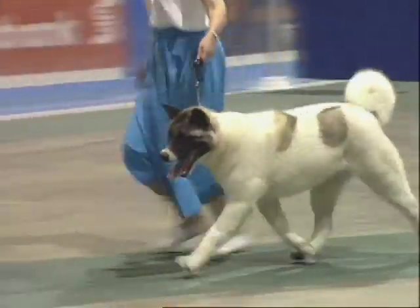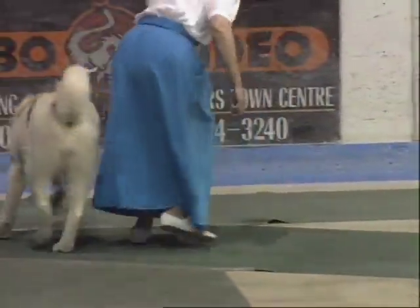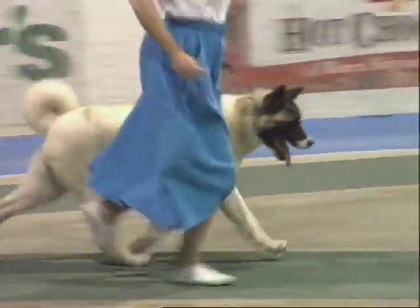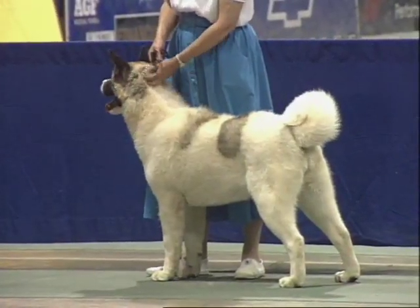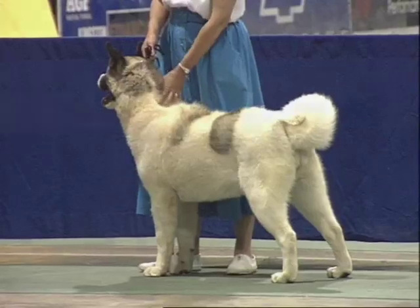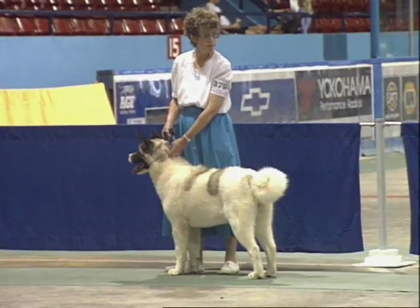Personally, I like the black mask — I think it gives them character. They require a weekly brushing, and that is all. Their coat is very easy to look after; there's no special grooming tools, just a brush. They lose their coat once a year, and they lose all of it. So for about three weeks you're brushing, and you'll get a couple of garbage bags full off of them, and then they're done.